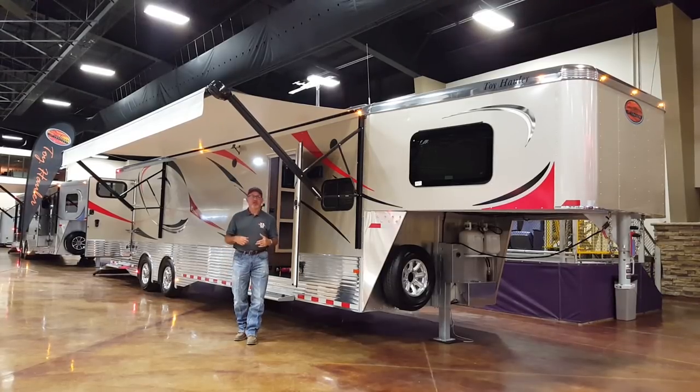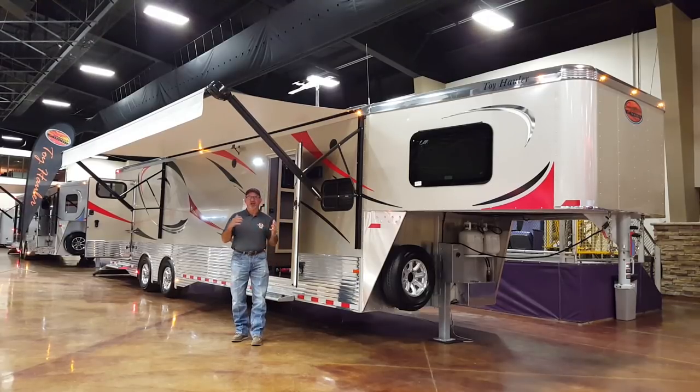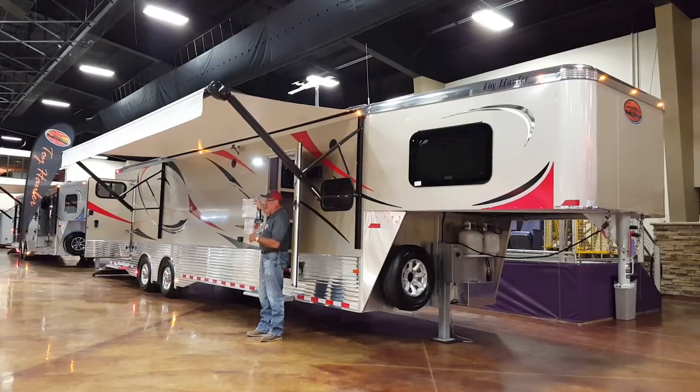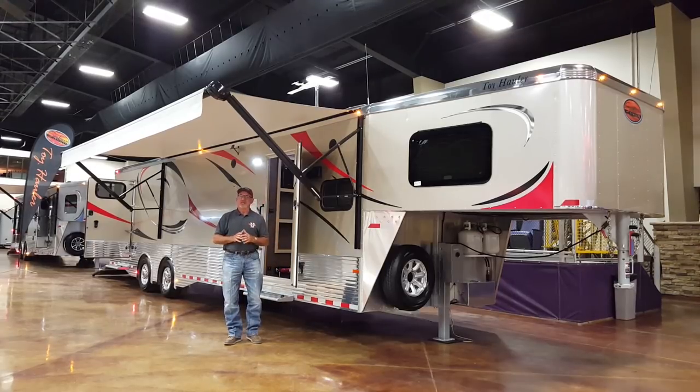The toy haulers come with several options that are standard across the board: seven foot six tall, eight foot six wide. They're all going to have hydraulic jacks and come standard with an electric awning — the list goes on and on. There's a lot of equipment on this trailer, and you can also customize things like the toy hauler graphics, polish things out. This trailer has spread axles and a lot of nice equipment.